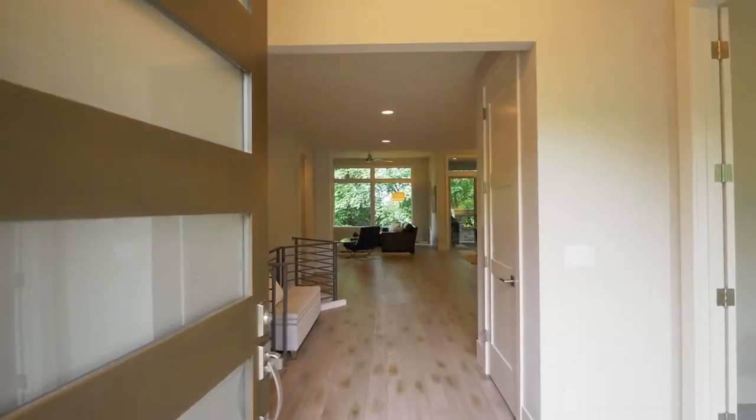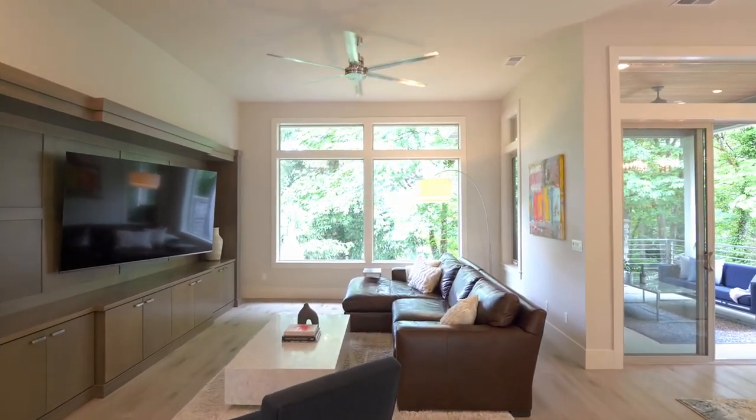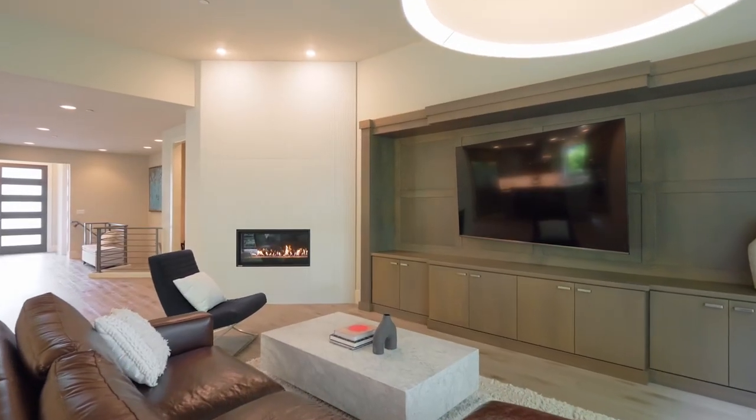Discover gorgeous hardwood floors, high ceilings, extensive built-ins, and a modern gas fireplace.